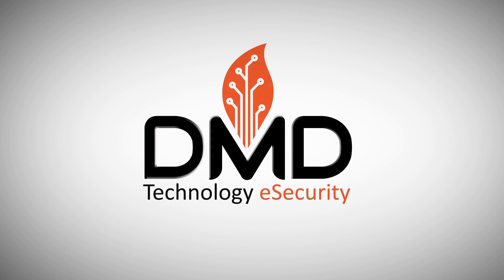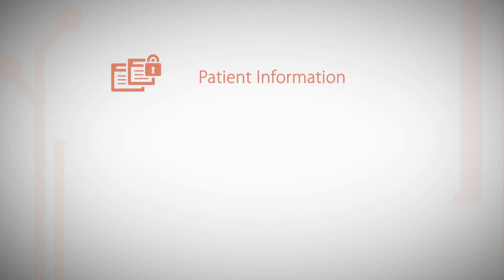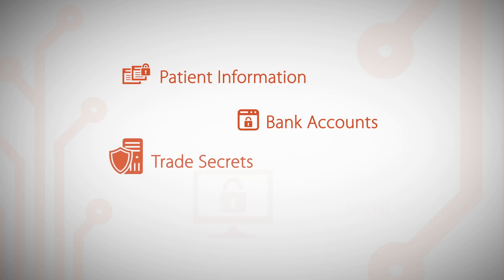DMD eSecurity. Do you know where your data is going? DMD does.